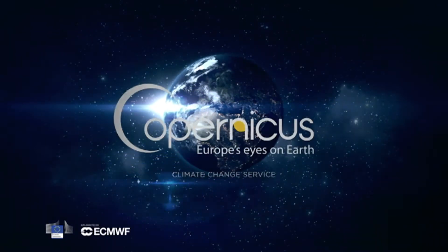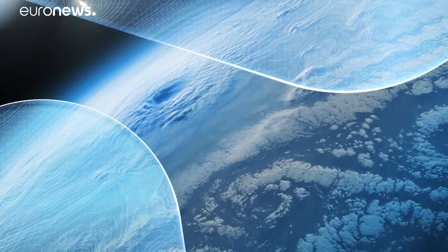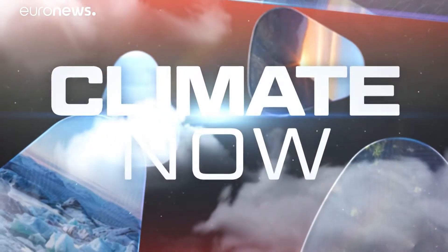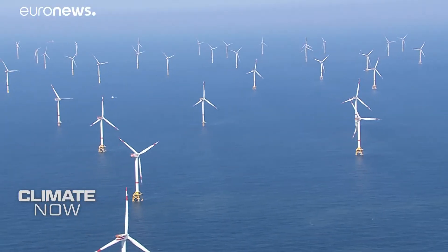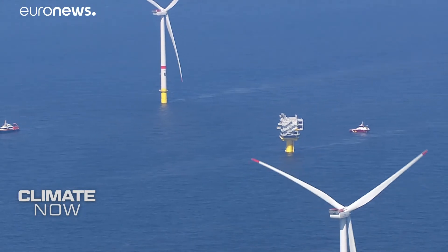Climate Now, in collaboration with Copernicus. Hello and welcome to Climate Now, our unique monthly update on what's really happening to our planet. Coming up in the program: how big can offshore wind energy become? We have a special report from a wind farm in the North Sea.